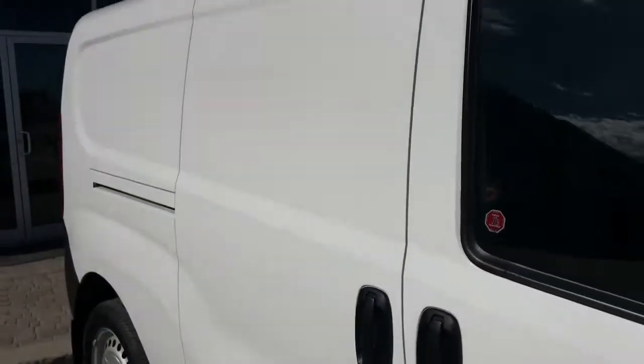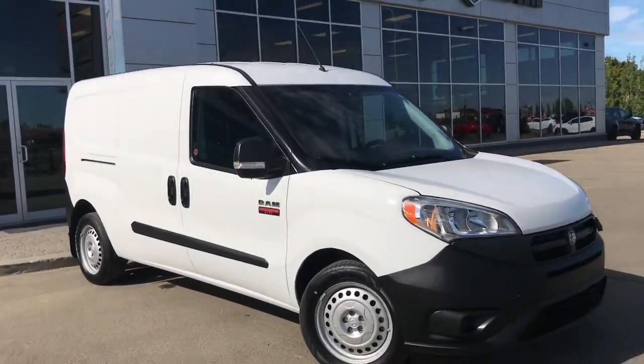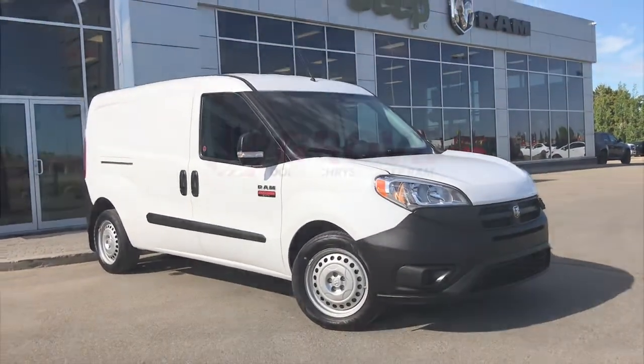So if you'd like to take this Promaster City for a test drive, we're located at 200 St. Matthews Avenue in Spruce Grove, Alberta. Hopefully we'll see you soon — take care.